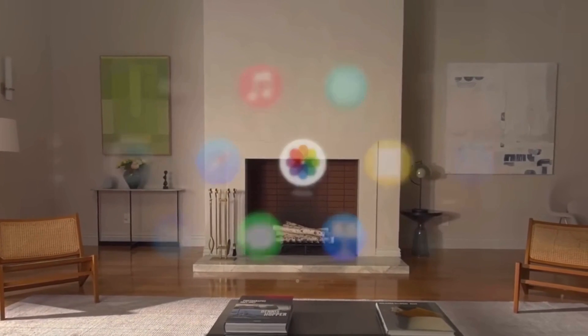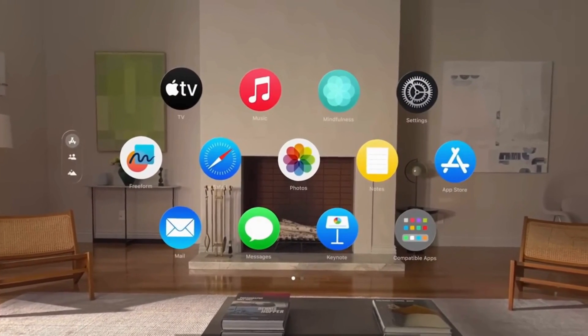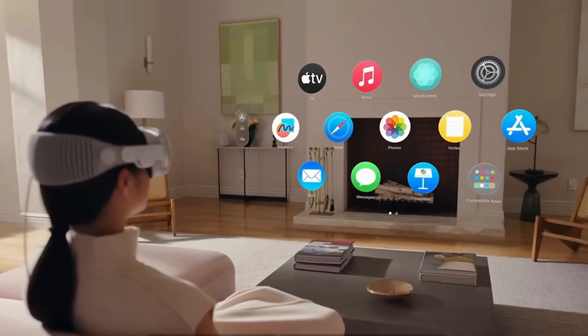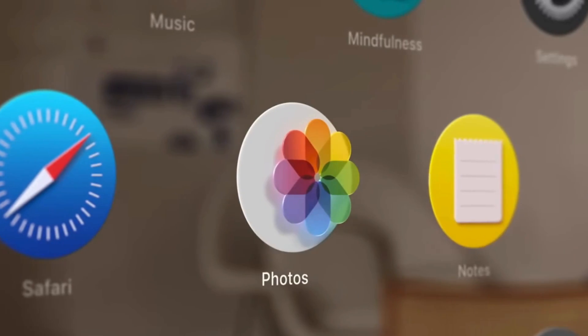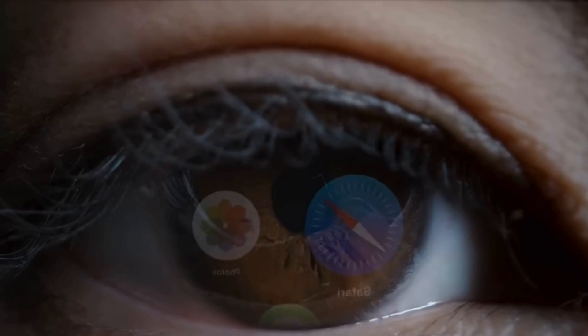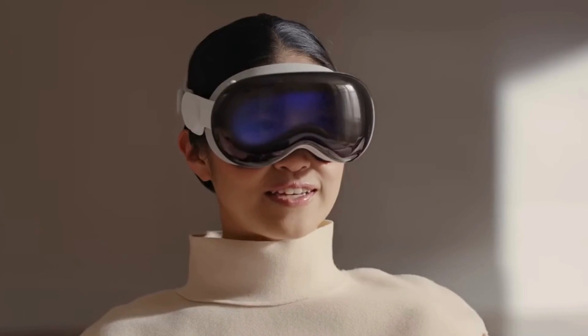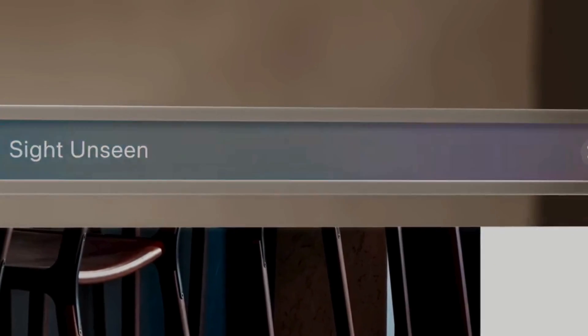Let's start with instant spatial sync. Now every Apple device in your ecosystem — iPhone, Mac, iPad — instantly syncs with your Vision Pro's space. Drag and drop across realities, control your phone in midair, or answer FaceTime with just a gesture, all in one connected 3D environment.